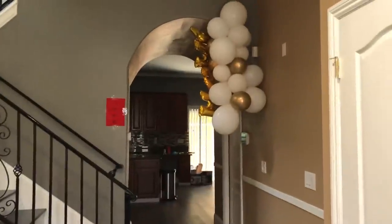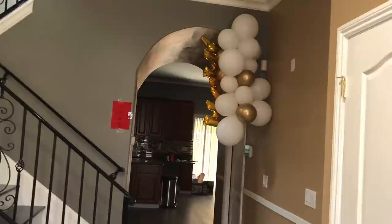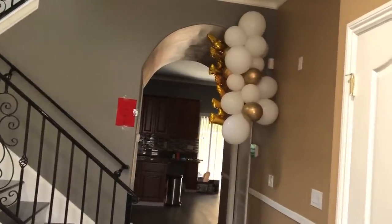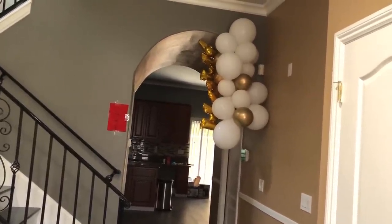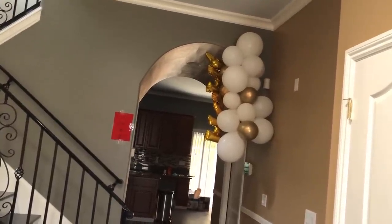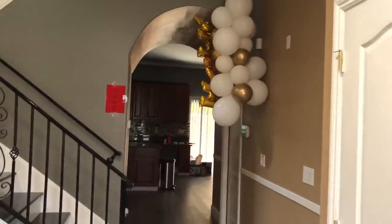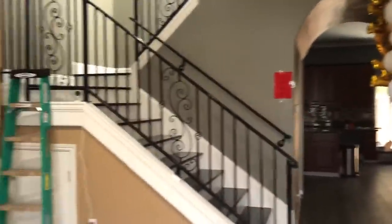When you first step in, you are greeted by balloons hanging from the ceiling. My realtor put those there — it said 'home.' It's kind of dangling halfway because half of it dropped and I'm too short to put it back up, so it's just stuck there and I can't take it down.